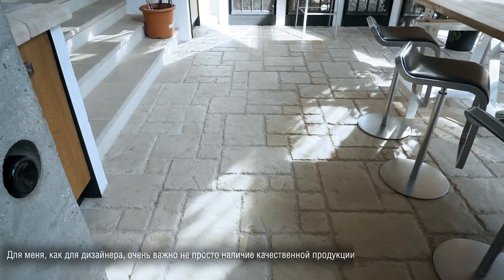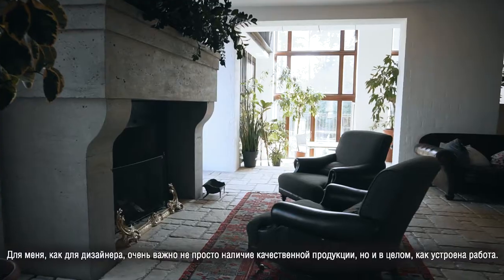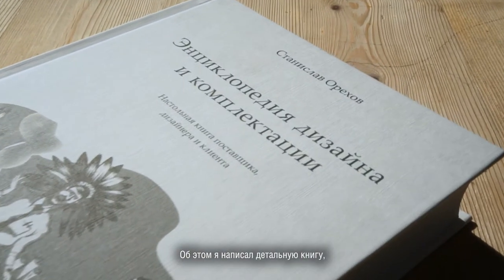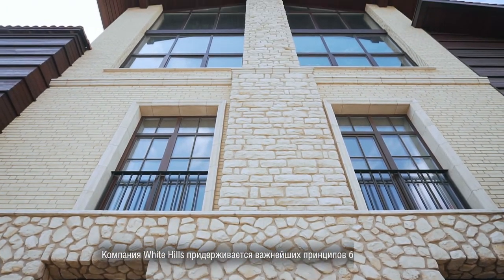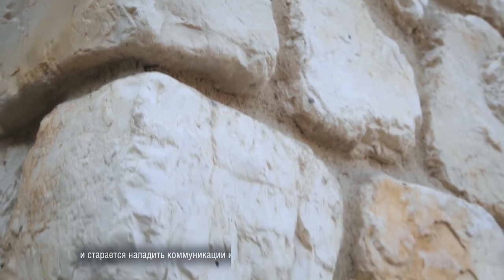Для меня, как для дизайнера, очень важно не просто наличие качественной продукции, но и в целом, как устроена работа, как работает менеджмент, как идёт процесс. Об этом я написал такую детальную книгу, специальную, толстенькую, на 500 страниц, где как раз рассказываю, каким образом дизайнеру и поставщику выгодно работать на благо клиента. И принципы, которые здесь описаны, очень хорошо, что White Hills тоже придерживается и старается наладить коммуникацию и взаимодействие с дизайнерским сообществом.